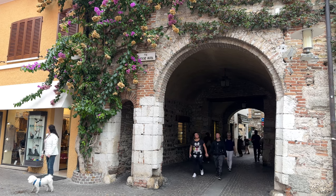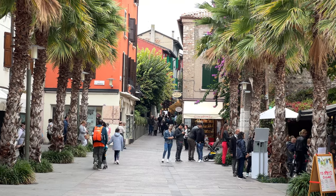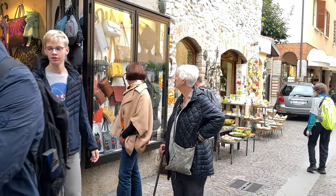Interesting little alleyways tunneling through the buildings connect the various streets and piazzas, which adds another element to the charm of this place. And shoppers will find many tantalizing opportunities.